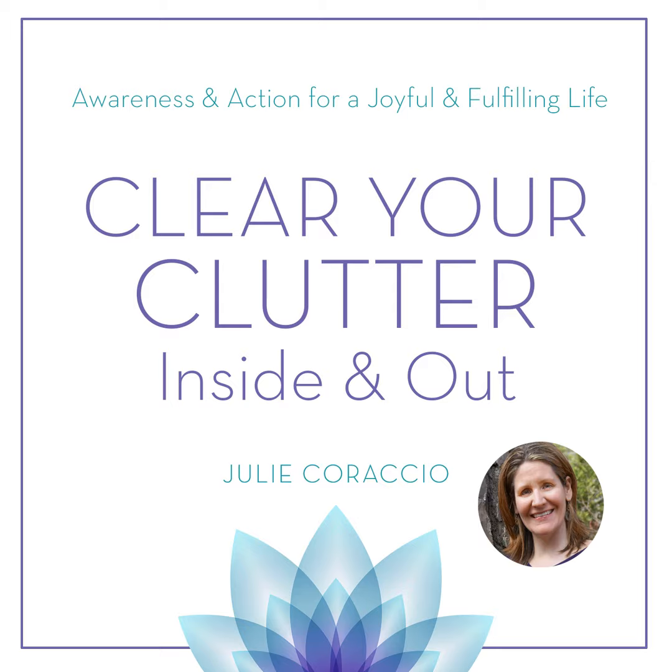Overwhelmed with stuff? Can't find what you need when you need it? Tired of wasting time and energy maintaining your mess? Longing for peace of mind? Let Julie Caraccio support you in decluttering your life to create lasting change. Visit reawakenyourbrilliance.com to learn more.